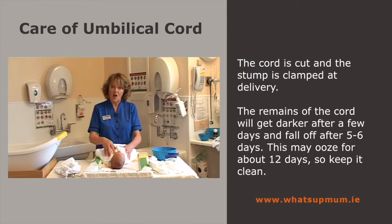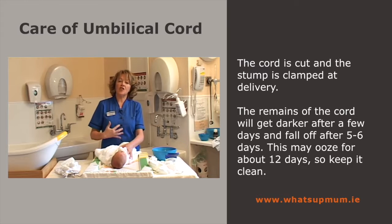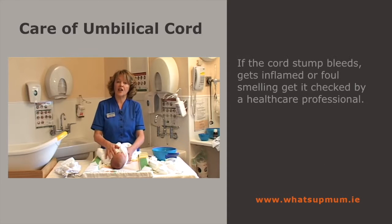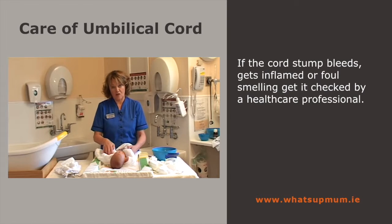The cord stump will fall off in about five or six days, and when it falls off, the cord clamp falls off with it. You're left with an oozy area that stays oozy for nearly 12 days, and you clean it for nearly 12 days. In 12 days, it'll look normal. If it ever gets inflamed, foul smelling, or bleeding, always take your baby to a doctor or clinic.